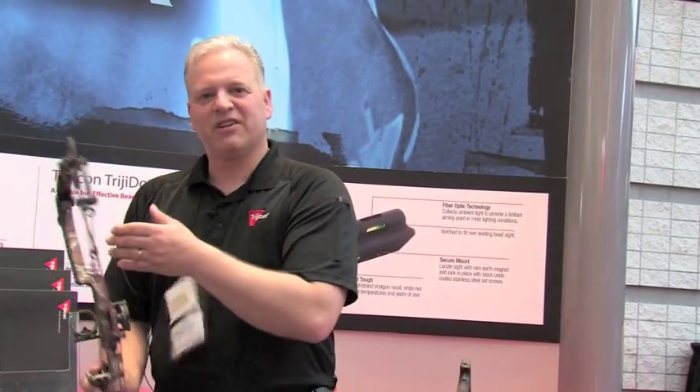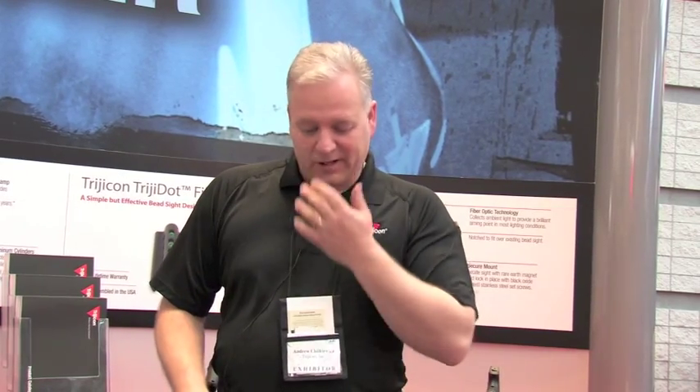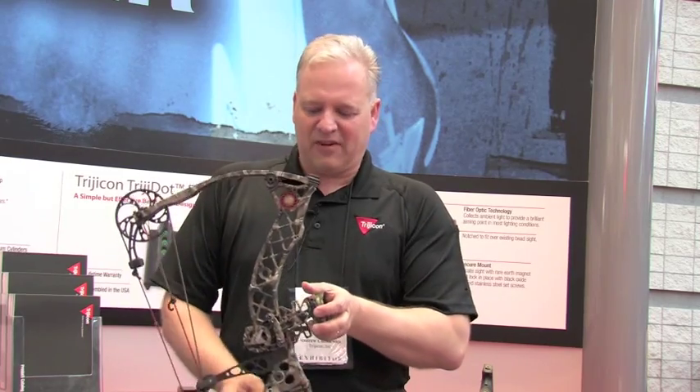So a lot of fun things here at the show this year. I'm looking to bring more products out as the year goes on and really looking ahead to some exciting new products. If you have the opportunity, check out www.trijicon.com for more information on any of the products I showed here today. Thank you.